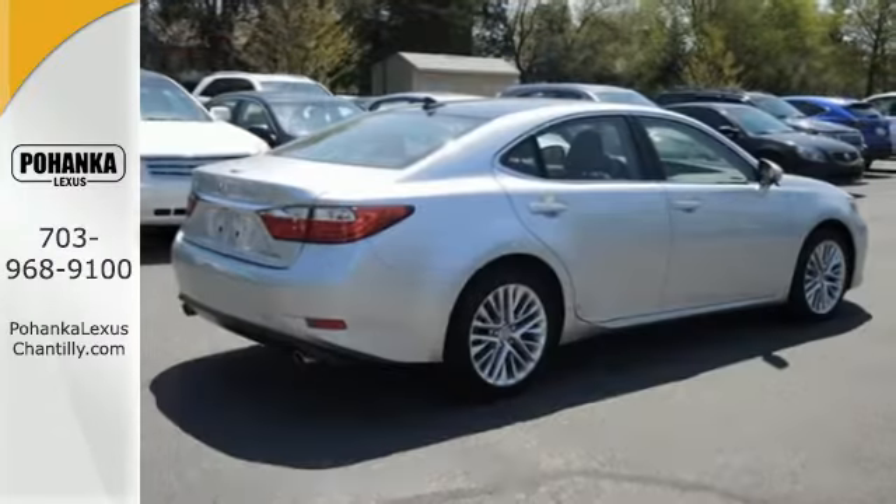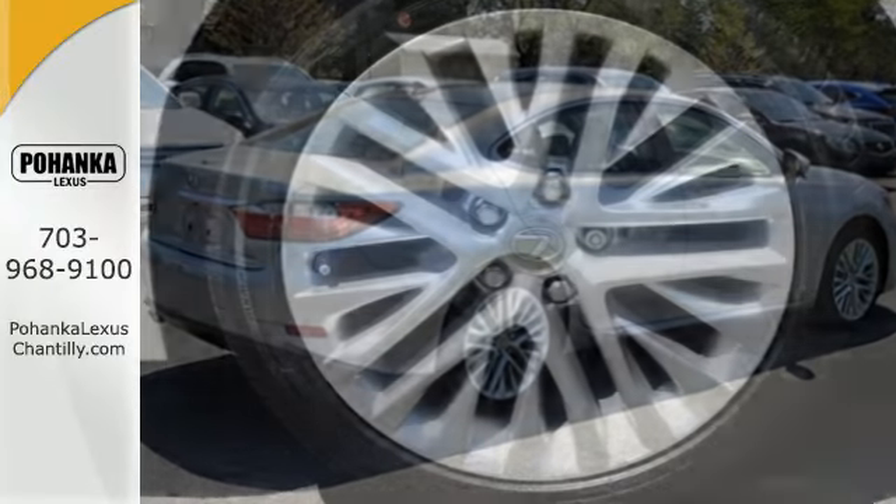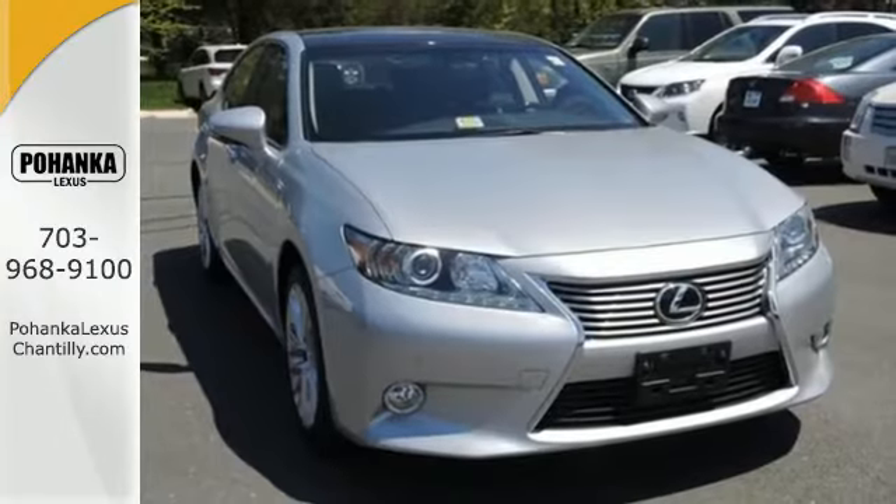The ES is not only elite and extremely comfortable, it was also awarded top ratings for dependability. Come see all the luxury available to you in this ES350 today.